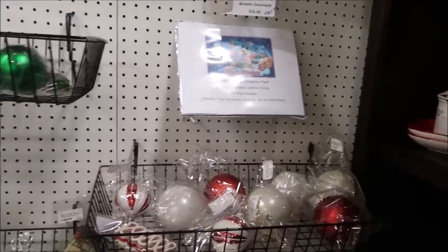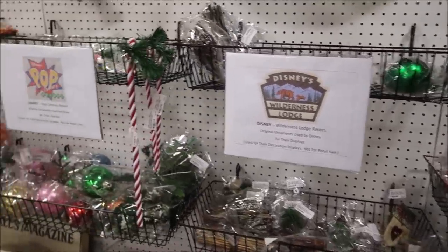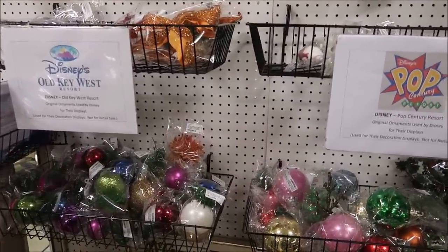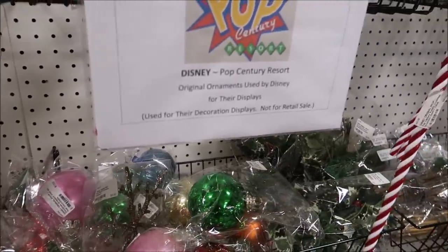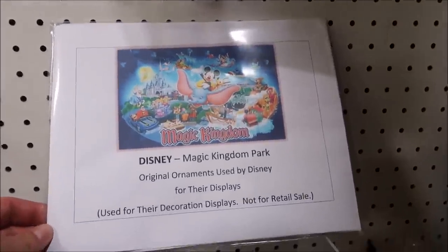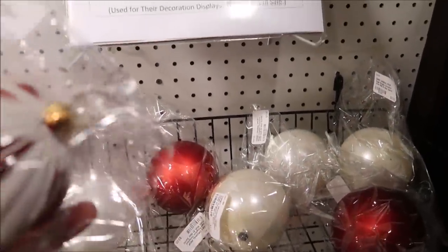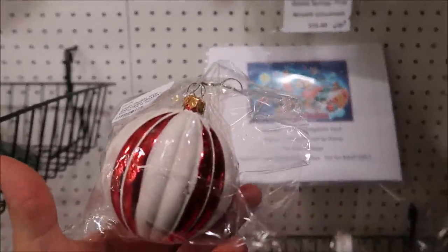They also have decorations from other resorts like Wilderness Lodge, Pop Century, and Old Key West. These were all on the main trees and they go from $1.50 to $4. I might just get one for the heck of it. And these ones are from Magic Kingdom itself — I gotta go with one of those. $3 to take home an ornament from Magic Kingdom. I like it.